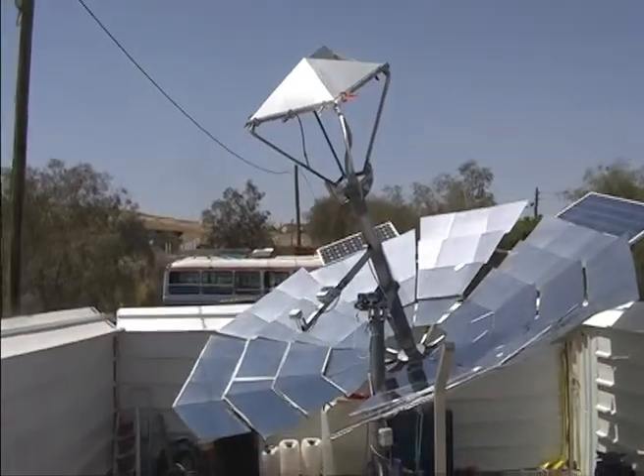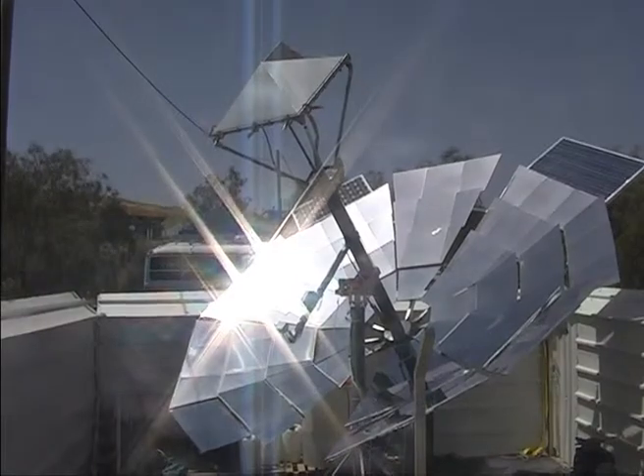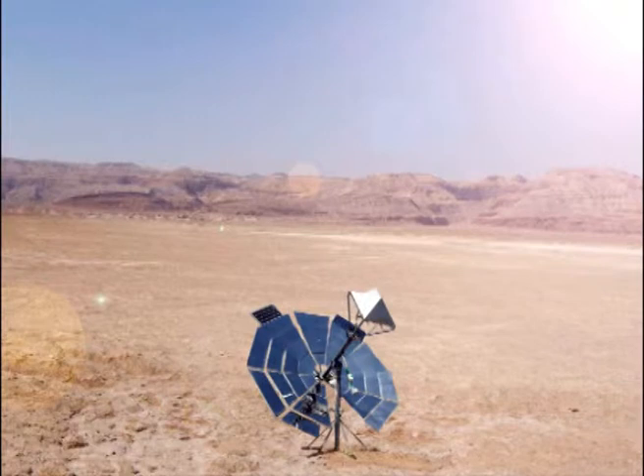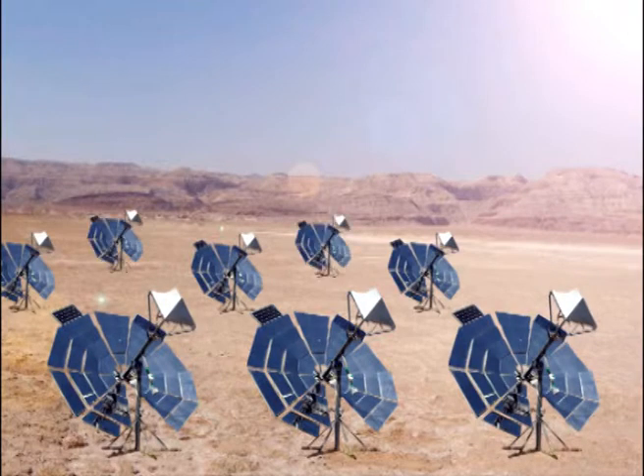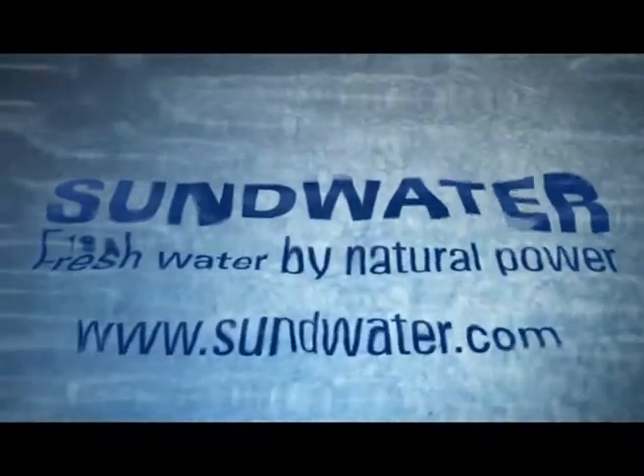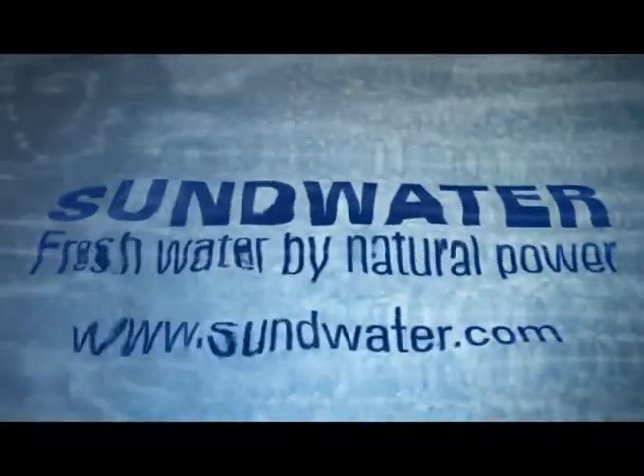The Sundee water solution utilizes natural and available resources for the process. Sundee water units can stand alone, producing hundreds of liters of water each day. They can also be deployed in a group, creating a water farm. These water farms have the potential of producing thousands of liters of water daily. Sundee water — fresh water by natural power.